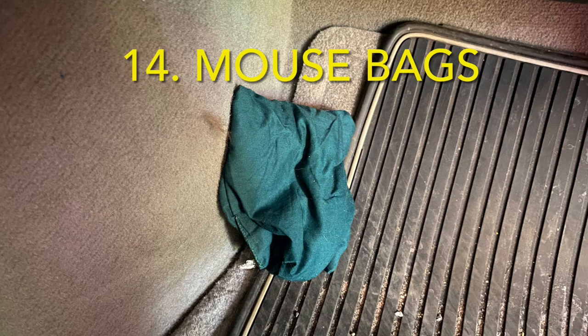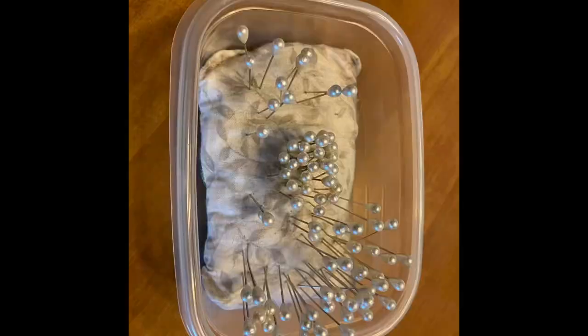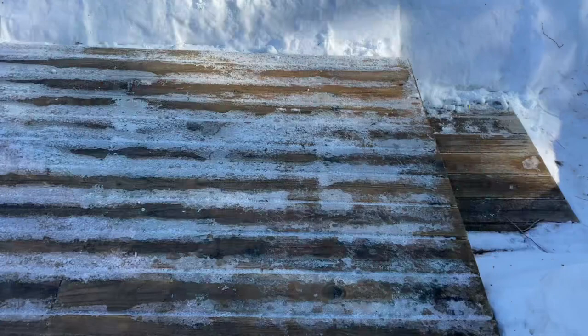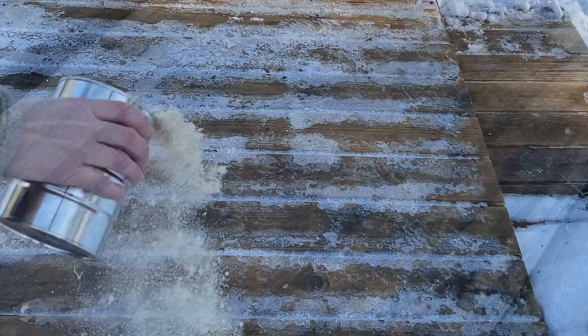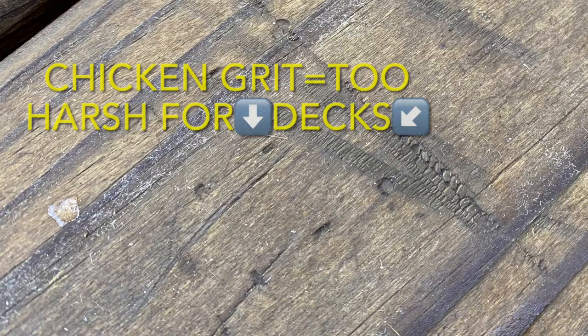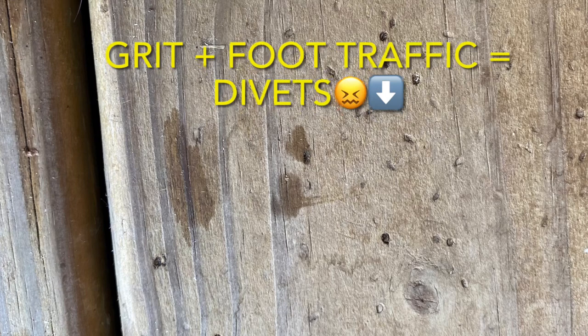Number 14, mouse bags. I had some small fabric scraps left over, so I sewed them up into small pouches, stuffed them with cedar sawdust, and threw some in the camper, in the attic, and one in every footwell of every vehicle we have. We haven't had any mouse issues or anything in the mouse traps since I put those cedar bags out. These were made the same way as the pin cushions — I just didn't pack the sawdust in as tight. Number 15, got an icy deck or other wood surface? Bring on the sawdust. We typically used chicken grit, but found it was too harsh — it left little divots all over our wood surfaces. So we've switched to using sawdust and problem solved.